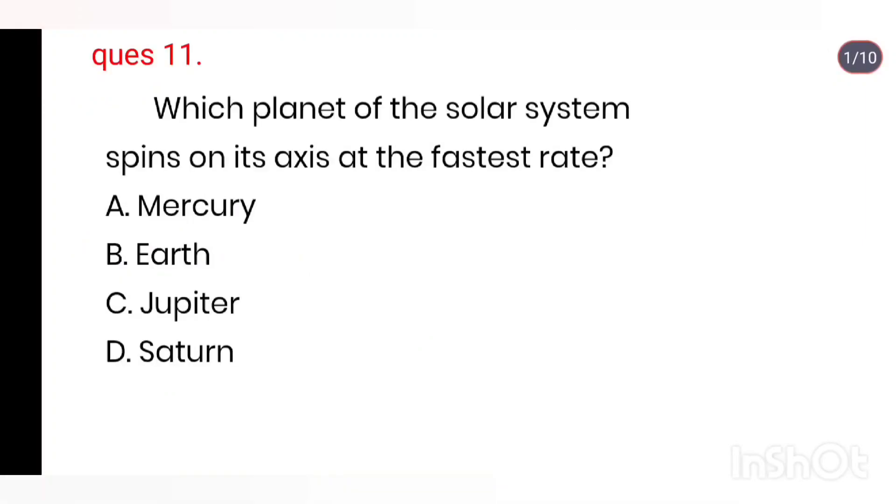Q11. Which planet spins on its axis at the fastest rate? Options: Mercury, Earth, Jupiter, Saturn. Right answer is Jupiter.